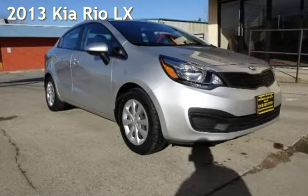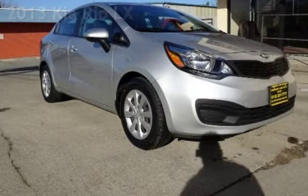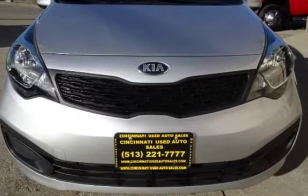Presenting a pre-owned 2013 Kia Rio LX. This four-door sedan has a four-cylinder, 1.6-liter i4 engine, with front-wheel drive and an automatic transmission.